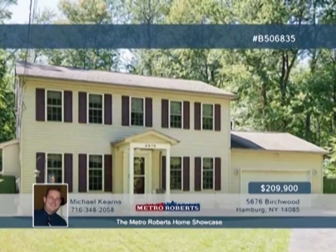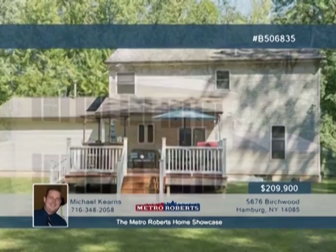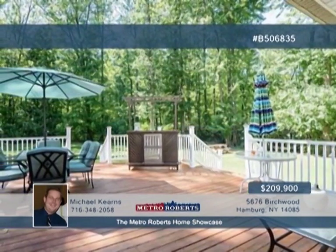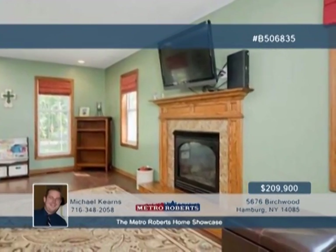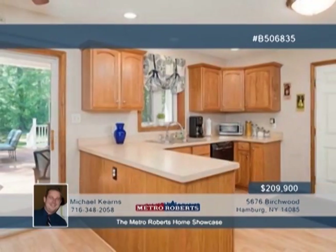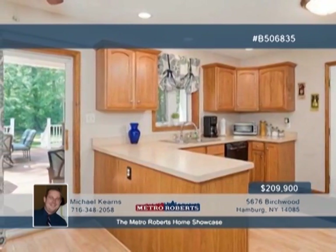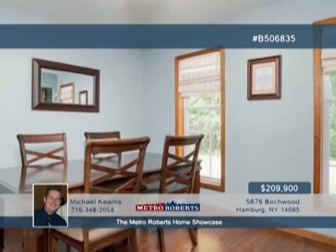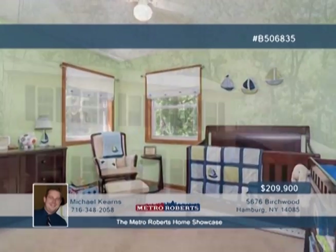Explore this wonderful three-bedroom, one-and-a-half-bath colonial with over an acre of property. The spacious eat-in kitchen features oak cabinets and a peninsula, while sliding glass doors off the kitchen lead to a huge new deck with views of the private and park-like backyard. Back inside, the awesome master bedroom is sure to impress, with cathedral ceilings and two closets. You'll also love the large living room with gas fireplace, formal dining room, attached two-car garage, continuous flow furnace, recessed lighting, and security system. Don't delay. Call Michael Kearns now for your showing.